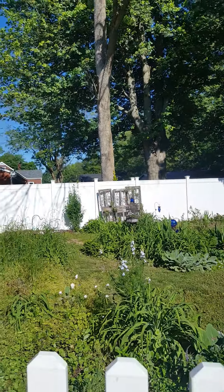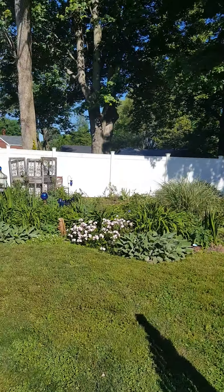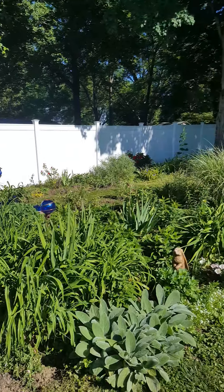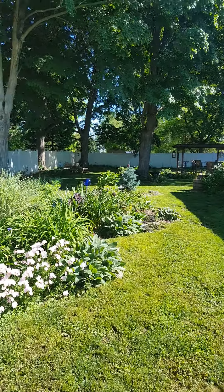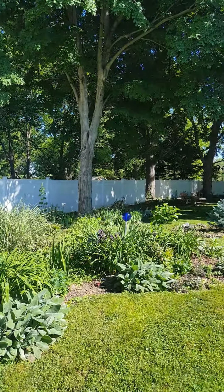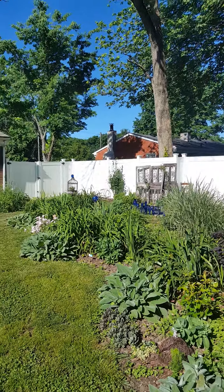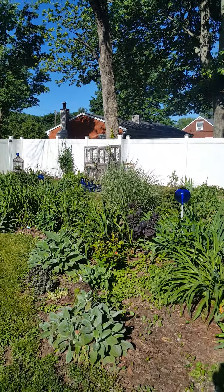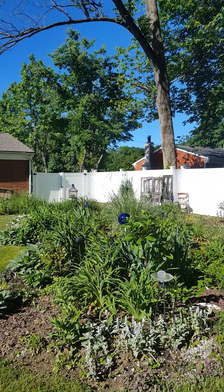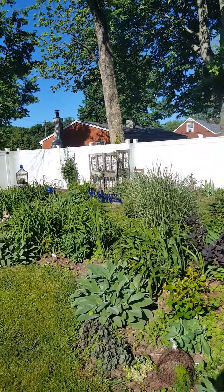Good morning, gardening friends, thank you for tuning in. It's going to be a Memorial Day garden walk, but before we get into the gardening and the plants, I just want to take a moment to honor and salute all the men and women who have sacrificed so much for our country and our freedoms. That's why we celebrate today — for the true heroes of our nation, so we can get out and garden all day if we want to.